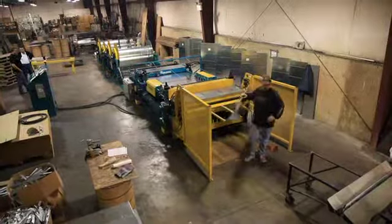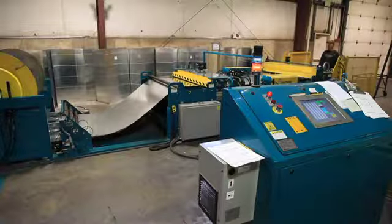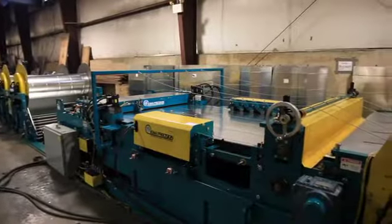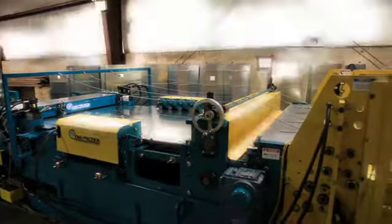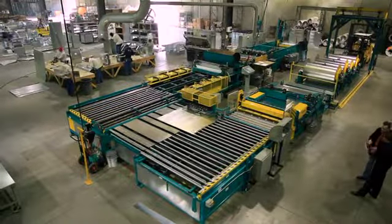IPI's automated duct fabricating starter line, the ProDuct-O-Matic, provides you savings in labor, storage and material, as well as just-in-time production. And when you are ready, it can be fully upgraded to IPI's fully automated FabraDuct, the most productive coil line worldwide.